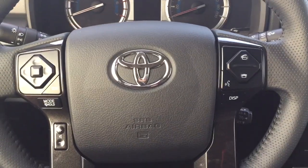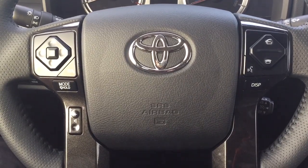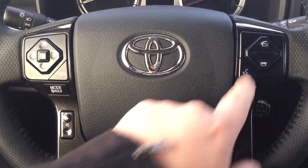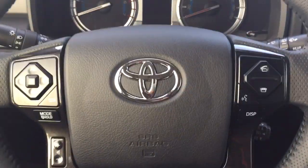Taking a look at the controls on the steering wheel, they include your scroll function, back, mode select, volume control, Bluetooth, voice recognition display, and cruise control.